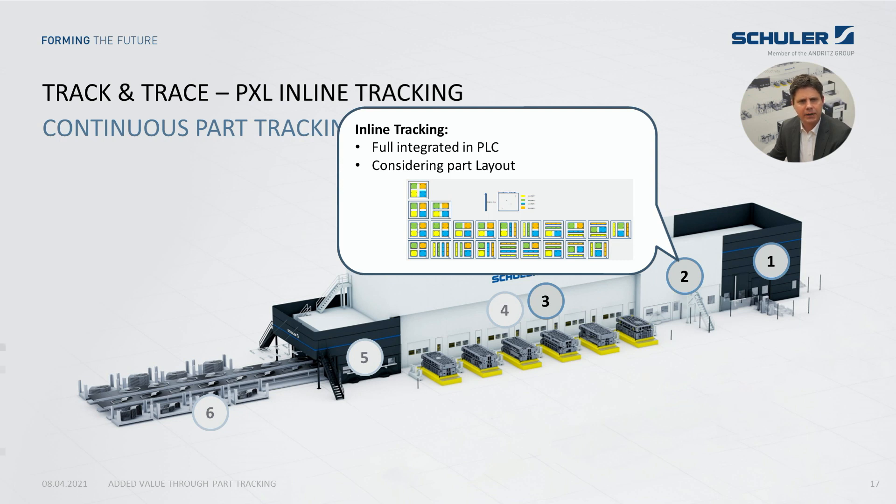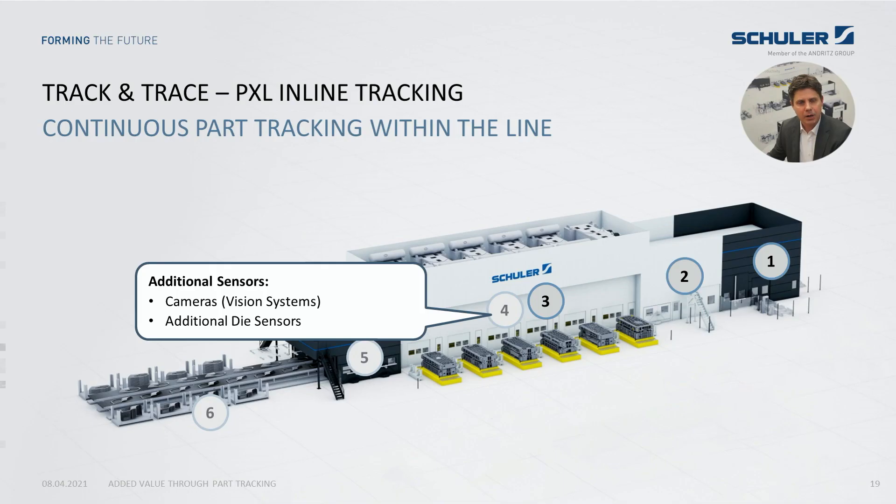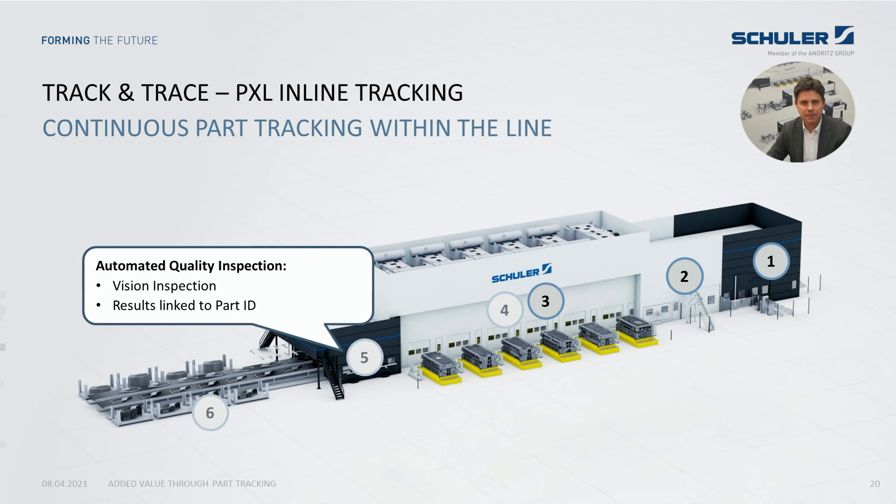A specific part layout can be taken into account as well, including the case where a part is separated in a specific stage into two parts. All relevant process parameters — like the re-oiling values, cushion forces, forming speed, and many more — are saved in the database for live view or deep analysis later on. It is possible to integrate additional sensors like vision cameras within the press line and save the evaluation results to the unique part ID. If the press line has an integrated quality inspection system, we are also able to link the results of that measurement, achieving maximum transparency and a closed quality control loop.